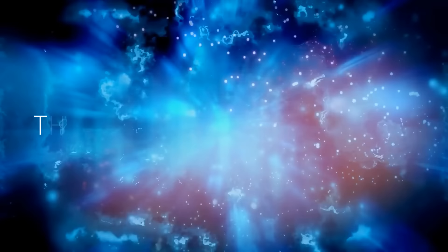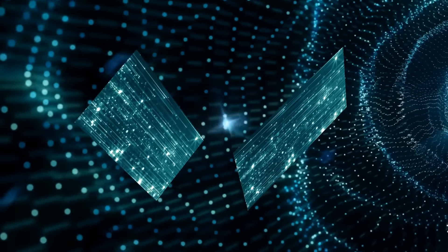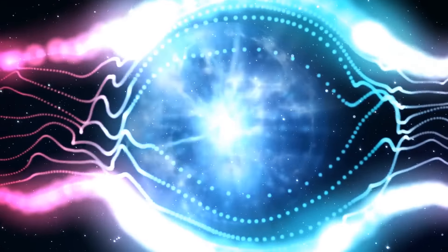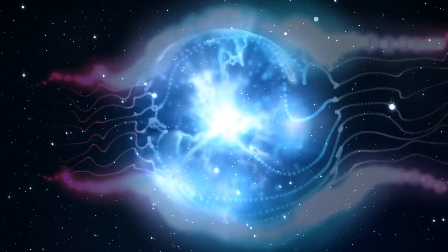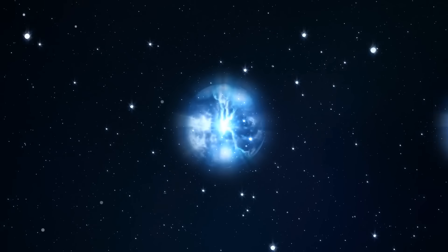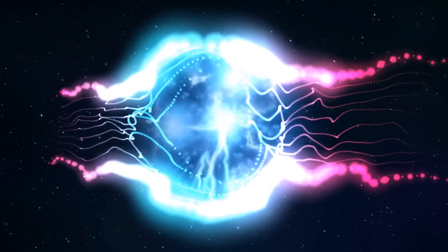Another option claims that our universe goes through cycles — it doesn't have a definite beginning or end, but instead goes through phases. The cyclic universe theory says the universe came from the collision of two special objects called branes, which exist in a special kind of space with more dimensions than we can see. When these branes collide, it creates a lot of energy that makes the universe expand. But after some time it starts to shrink again, like squeezing the air out of a balloon, eventually getting small enough to collide with another pair of branes, and the process starts all over again.